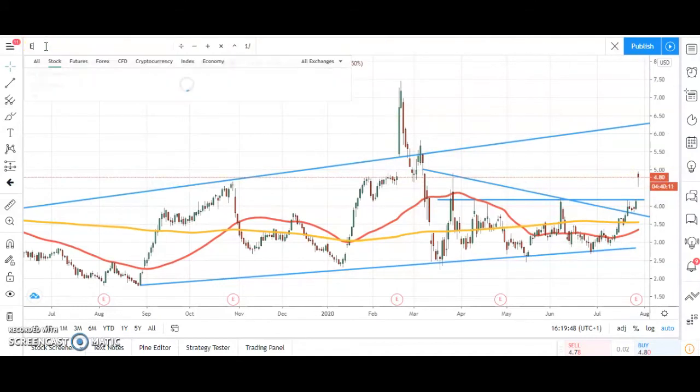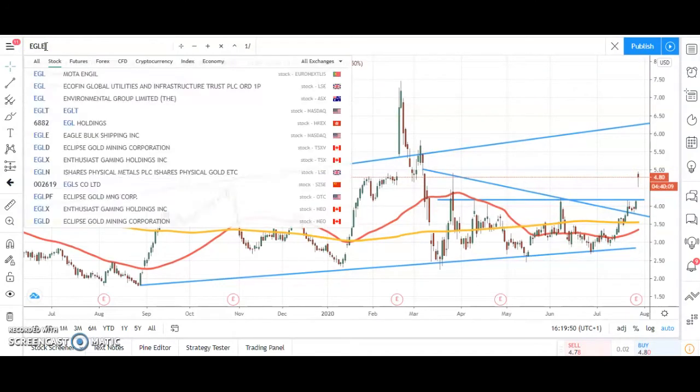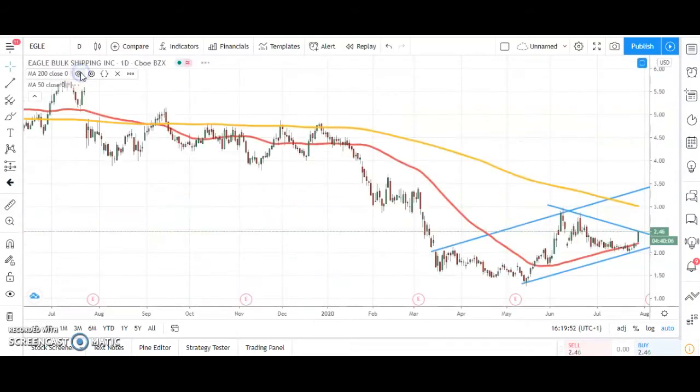Next stock — Eagle Bulk Shipping. Here we've got a beautiful crawl along the rising 50-day moving average over the last few weeks, and then finally the shares pop higher.